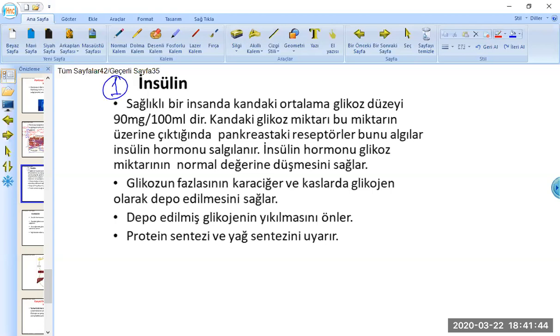Salgılanan ilk hormon insülin hormonu. İnsülin deyince hepimiz hatırlıyoruz; son 20-30 yıl içerisinde nüfus arttıkça etrafımızda insülin kullanımının sayısının arttığını görüyoruz. Sağlıklı bir insandaki kandaki glikoz düzeyi ne olmalı? Miktar önemli, bilmeniz gerekiyor. Normal, sağlıklı bir insanda kandaki düzey 90 mg / 100 ml'dir.